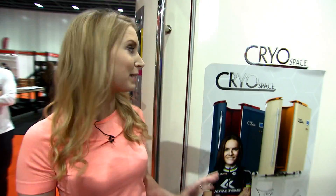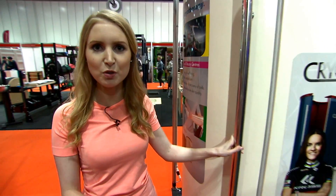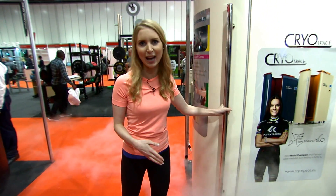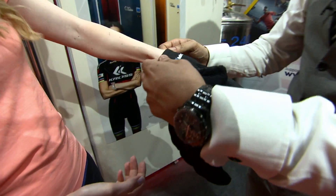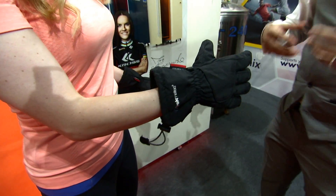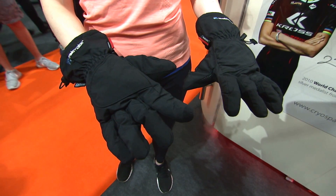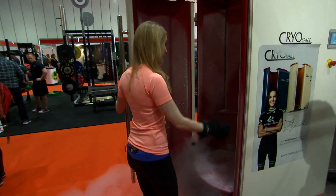If you've never seen one of these before, it's called a cryotherapy chamber — basically a big tube of cold, with temperatures as low as minus 140 degrees Celsius. It's said to have a rejuvenating effect on the whole body. I'm putting on protective handwear because when you get into the chamber, the extreme cold causes blood to rush to your core to protect your organs, so it's there to protect your extremities. And I'm going in.